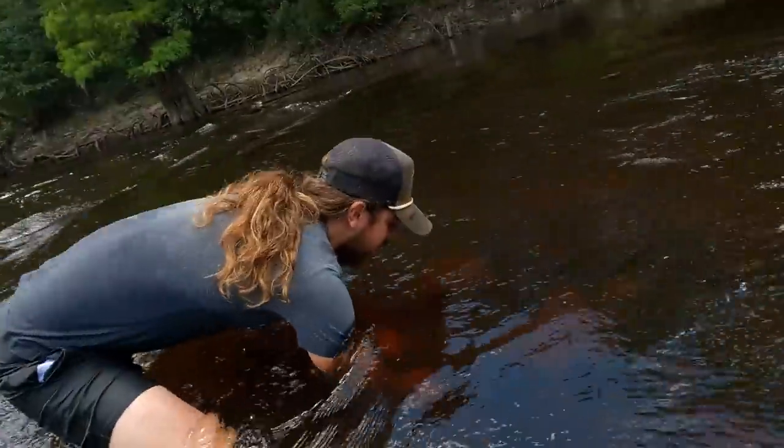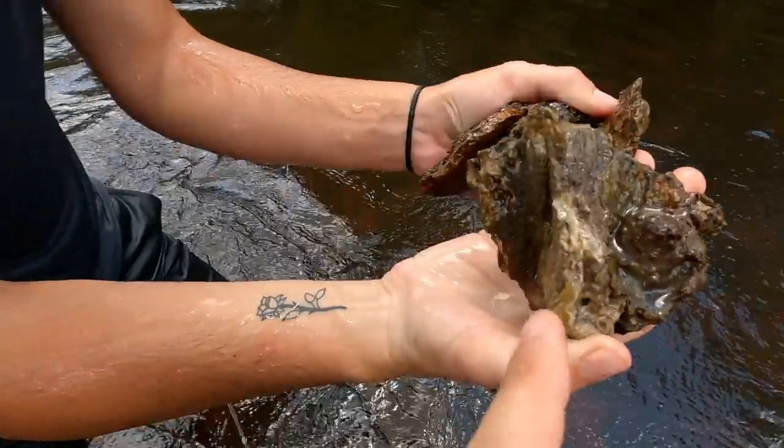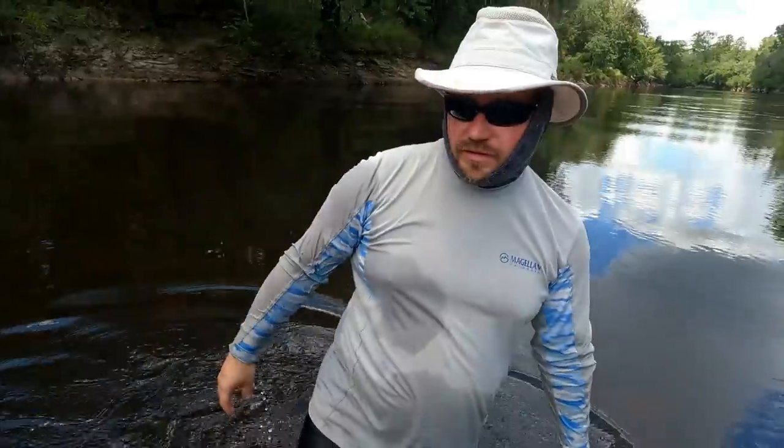Let's see — come on, buddy. Oh, look at that corner — botryoidal all over. We got the stuff, Derek, we got it! Let's see what we got down here. I got rocks!